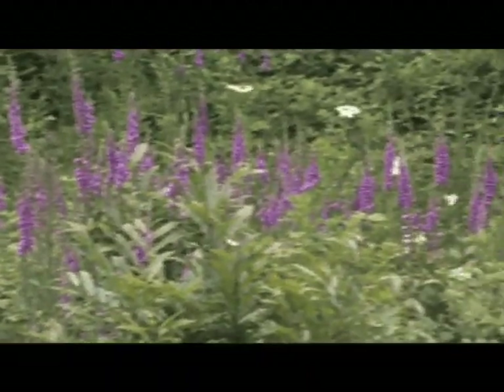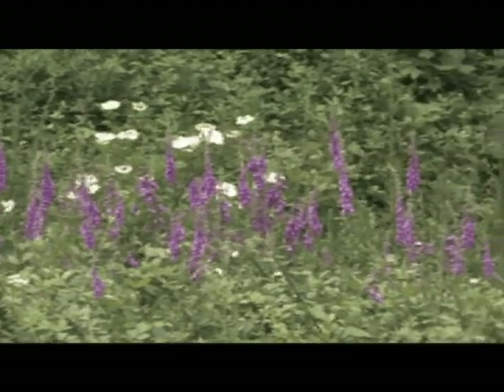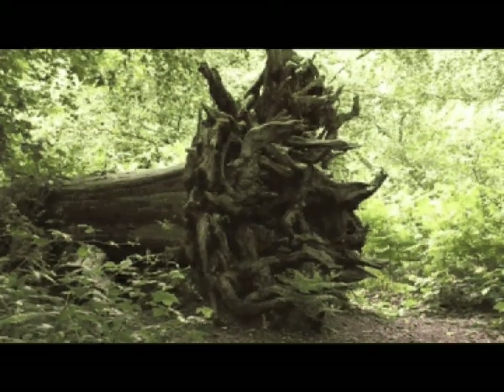We've got coppice woodland which is just filled with wild flowers in the spring, and in the summer it's so shaded that you have a nice cool walk. We've got ancient woodland with 300 veteran trees towering over you, so you get an intimidating woodland experience.